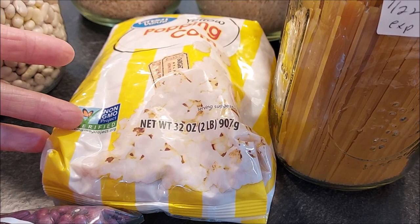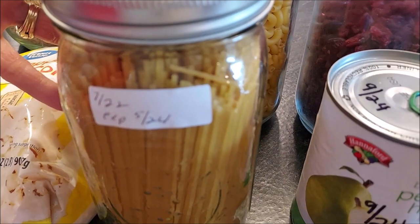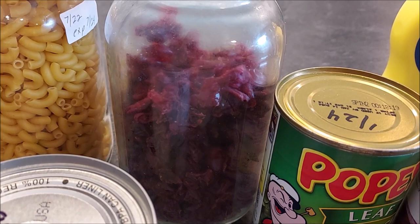Definitely store some rice. We also have some popping corn, which can be a great snack, but you can also grind it down and make corn flour for baking. Along with the wheat, we have some different kinds of pasta — spaghetti and macaroni.